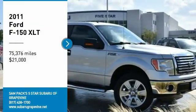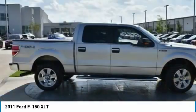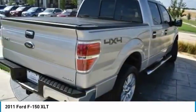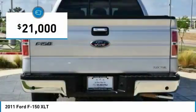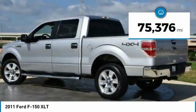You are going to love the 2011 F-150. A Ford F-150 knows how to handle any situation. It's built to follow orders, no whining, and is priced below $25,000. This vehicle has less than 80,000 miles.